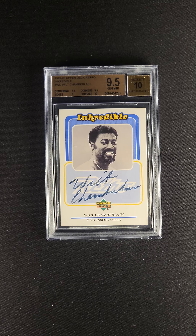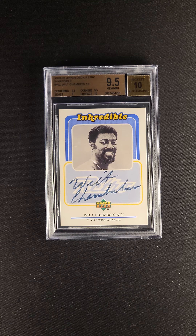If you're looking for a Wilt Chamberlain autograph, they're very, very difficult to find at this point. This card is available now via the PWCC Premier Auction.